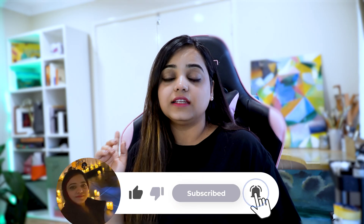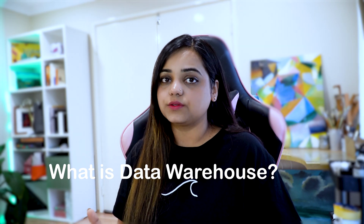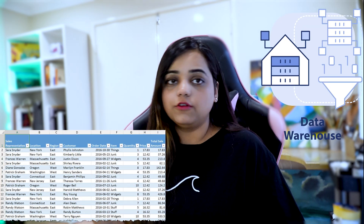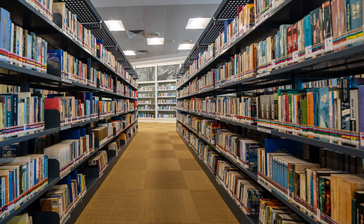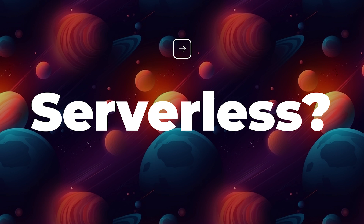Before we begin, if you like this video, don't forget to click thumbs up, subscribe to my channel, and hit the notification bell for more AWS and networking videos. Now, we need to understand what a data warehouse is. Imagine it's a central hub where all your sales figures, marketing campaign data, or employee data come together. It's like a giant library of information, optimized for querying and analyzing data — structured and organized to make it easy to extract values and insights.